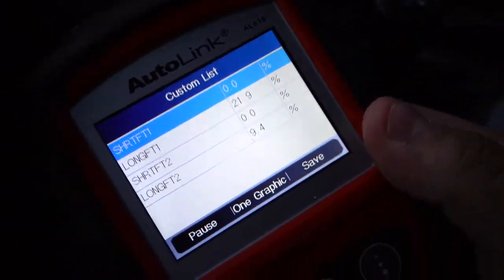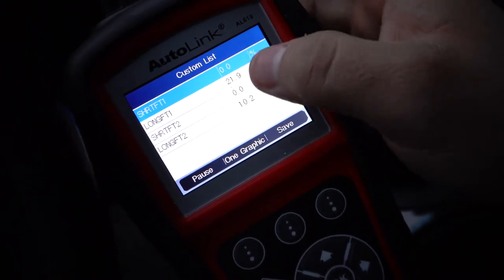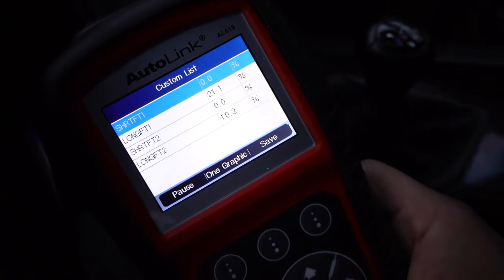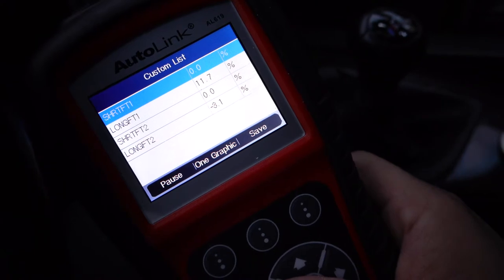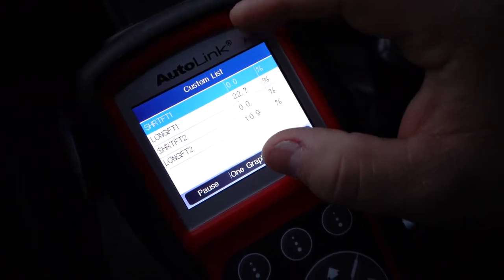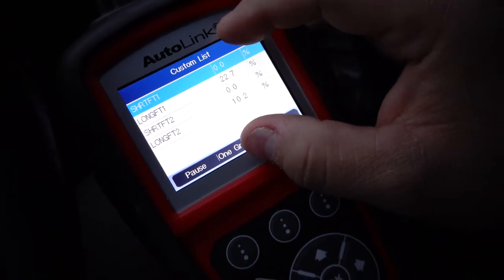I'm looking at the fuel trims — the long fuel trim for bank one and bank two are pretty high, and the short trims are at zero. When I rev it up they both go down, and then when I let it idle they shoot right back up. This leads me to believe there might be some sort of vacuum leak, though I'm not 100% sure.